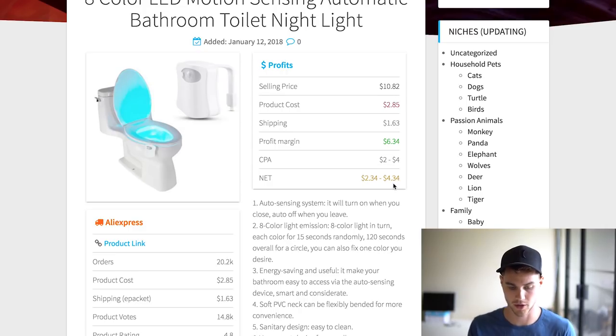This would also be a great product to do a free plus shipping offer on. It's something you can use as a bait product to go and sell other things — I've talked about that in the past. You want to start small and then upsell from there, so if you haven't checked out the upsell video definitely go ahead and check it out.